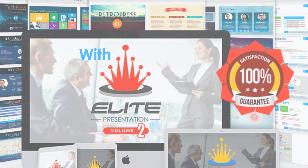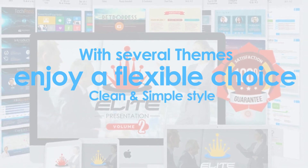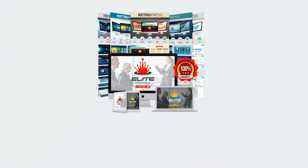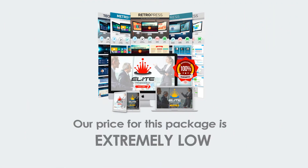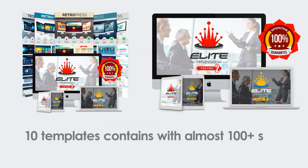With several themes to choose from, you can enjoy a flexible choice ranging from clean and simple style to modern and artistic design style. Our price for this package is extremely low. And you'll not get only one template, but 10 templates containing almost 100 plus slides.